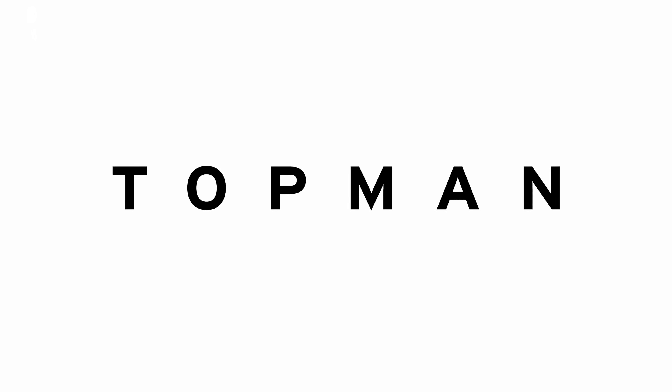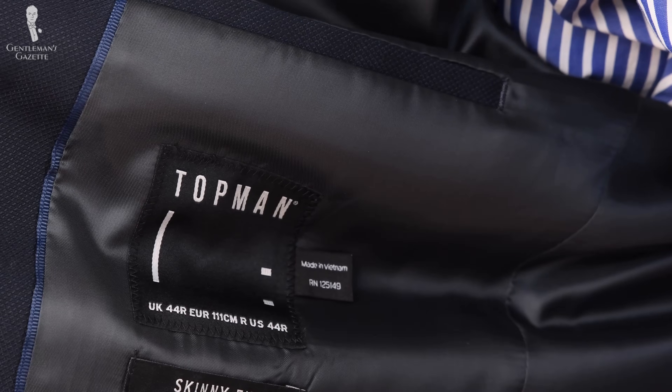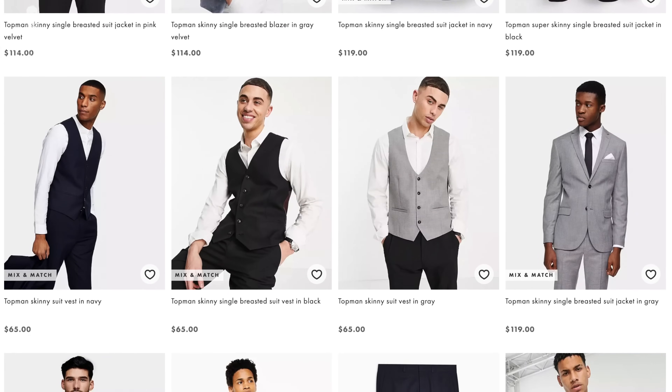Topman suits, in my book, are a solid F. Check their blazers in our blazer guide. It's just modern crap that is low cost — a waste of resources in my book.